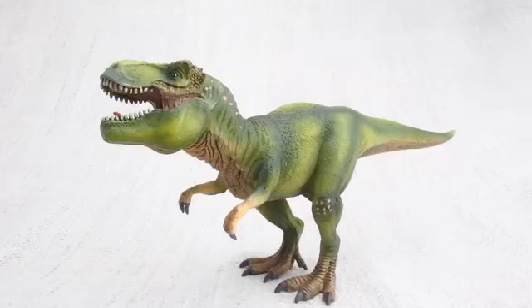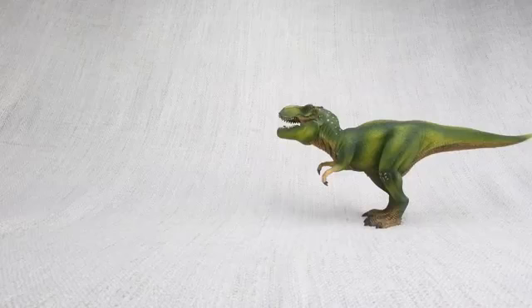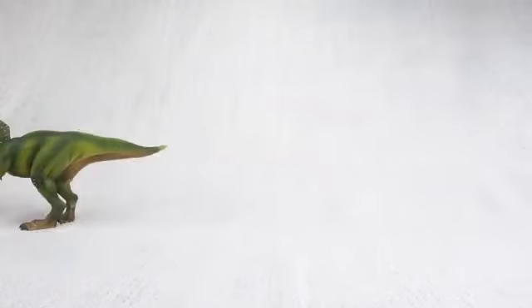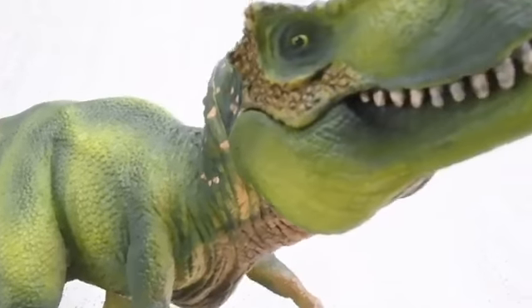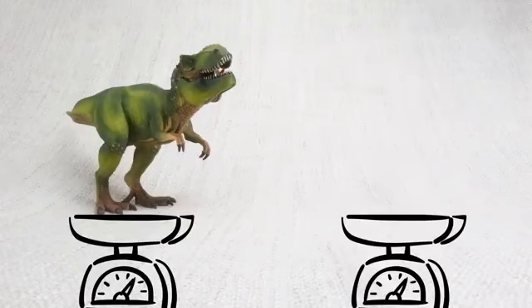T-Rex was really big and quick! In fact, it was as big as a bus, and it could run as fast as one! How heavy was a T-Rex? A fully grown T-Rex was really heavy — it weighed as much as four rhinos!